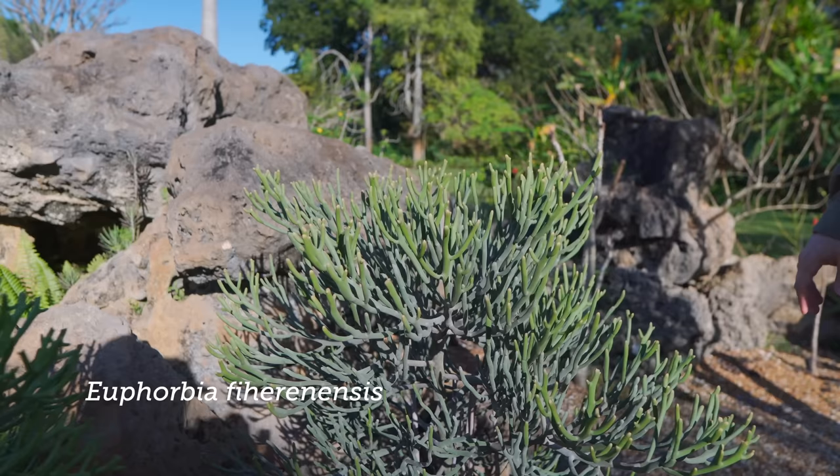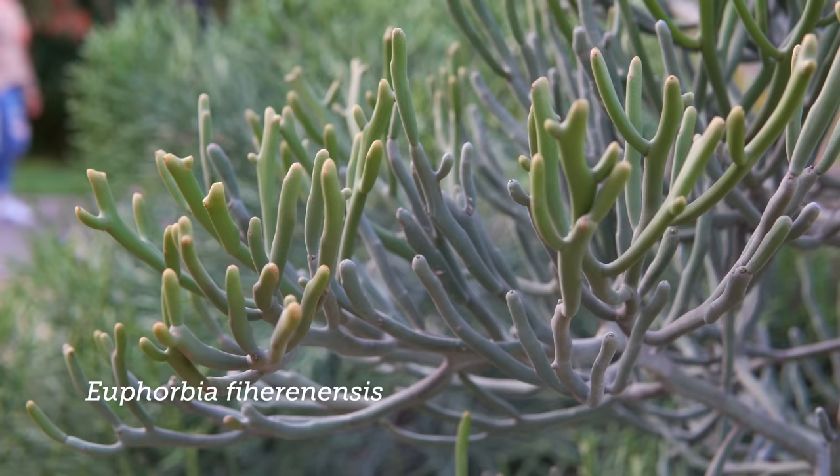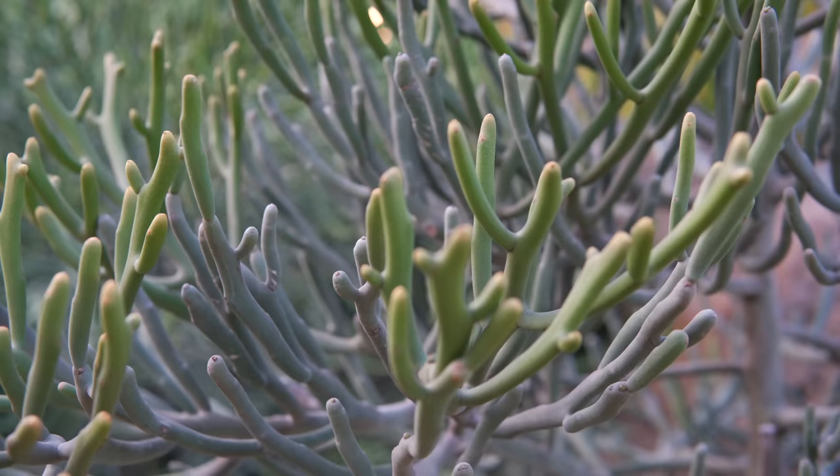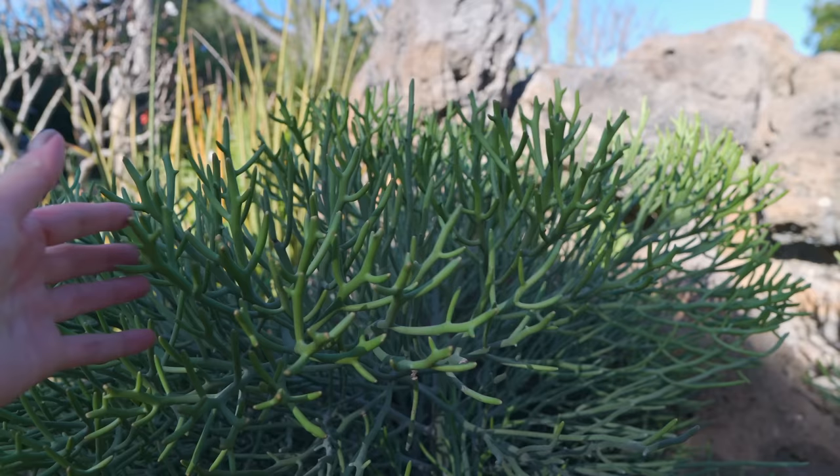This is Euphorbia fihuranensis — two different clones which are somewhat different. This one has a little more gold on the tips, looks a little more glaucous, with less spreading branches. These grow in south-southeast Madagascar and they feel weird — a little rubbery, like Gumby. If Gumby were to come to life, this is what he would feel like.